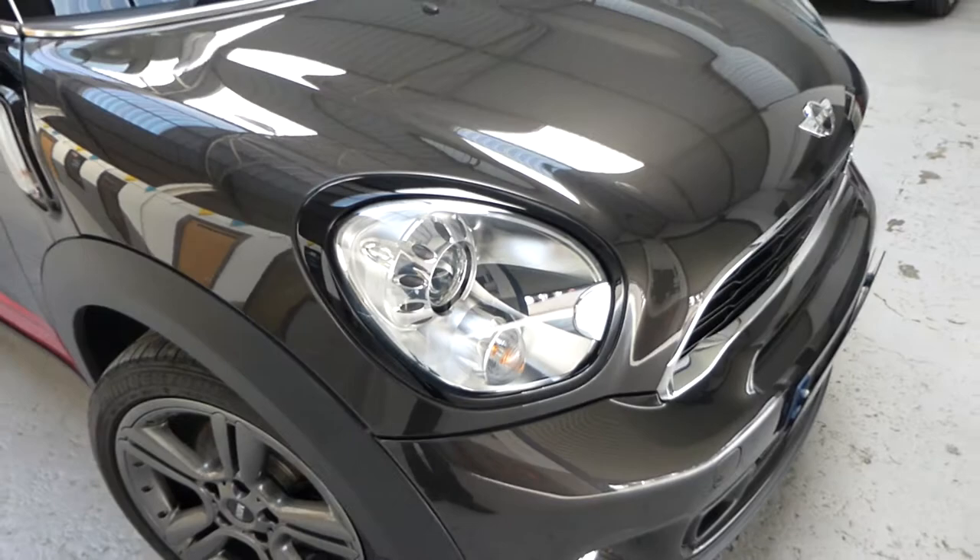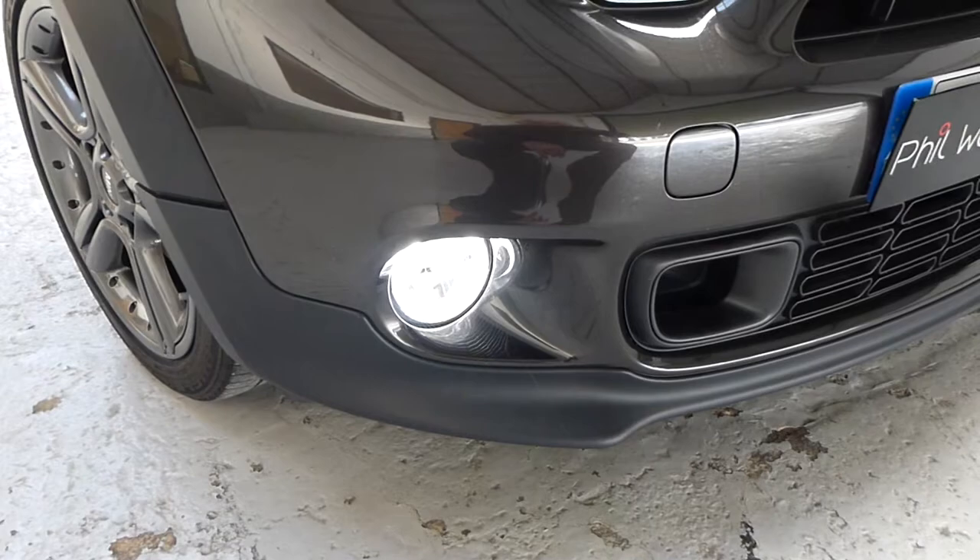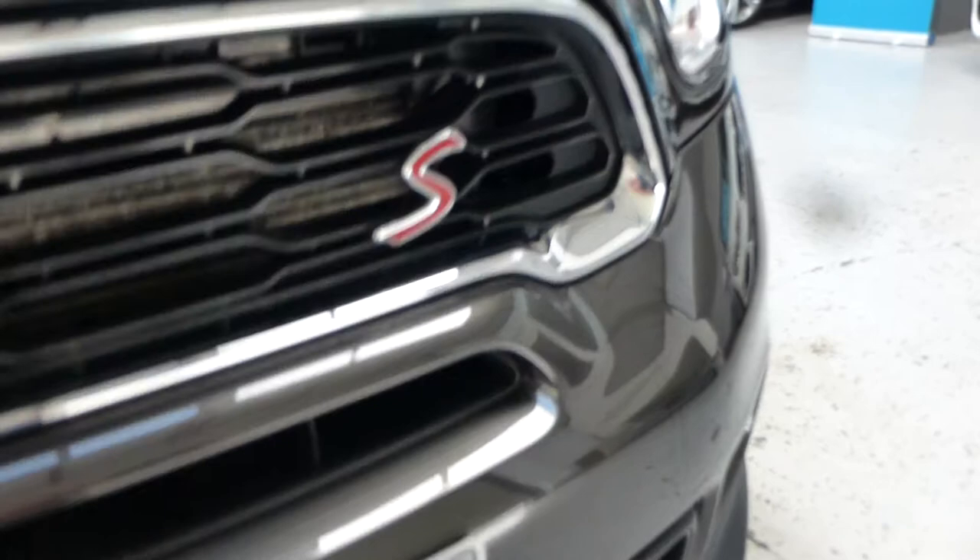There's actually a spider's web just here — a spider has taken up residence, which is going to be good luck for somebody! And then we've got, as you'd imagine, a scoop here which denotes the S, further denoted by the S badge there. So a beautiful car.